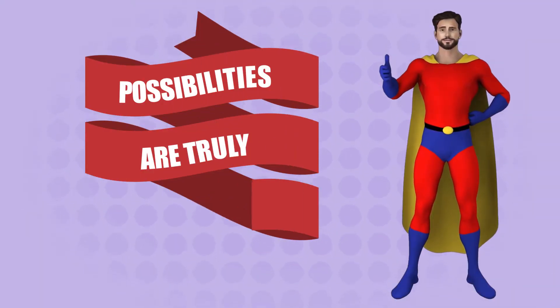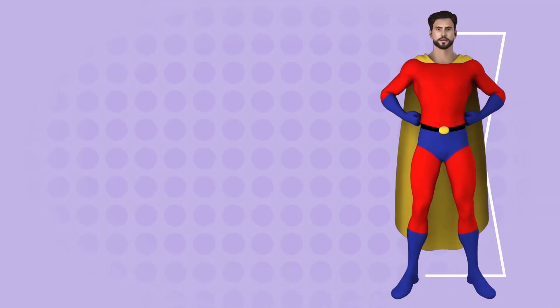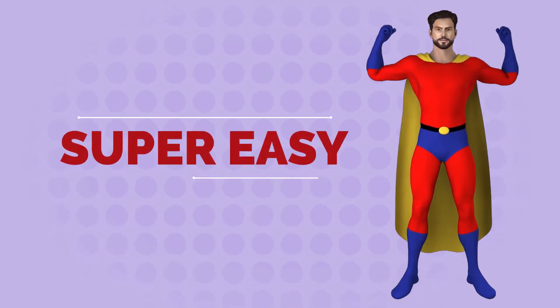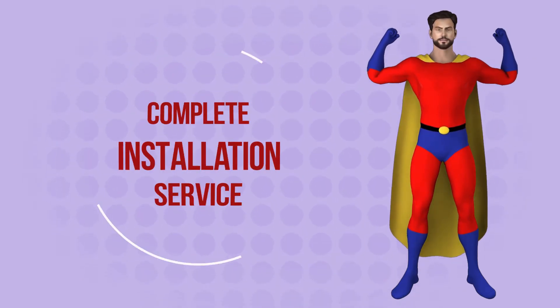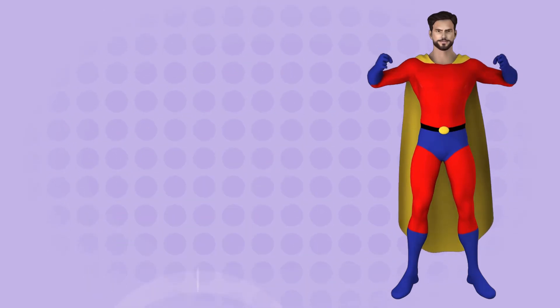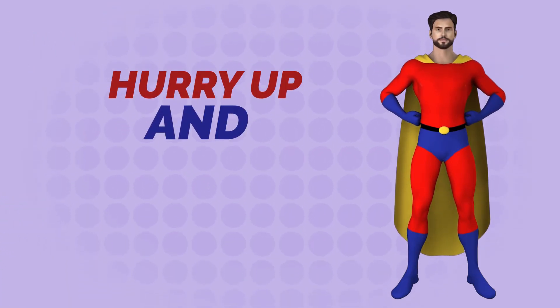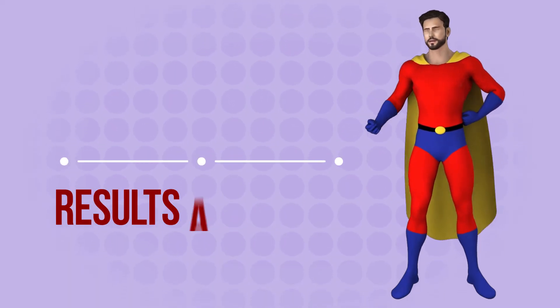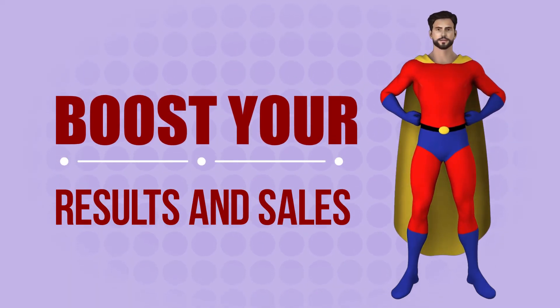The possibilities are truly endless. Contact us now to get a 3D chat agent installed on your websites. It's super easy, and we provide complete installation service. This deal won't last forever — hurry up and contact us now to launch your very own intelligent chat agent in minutes to boost your results and sales.